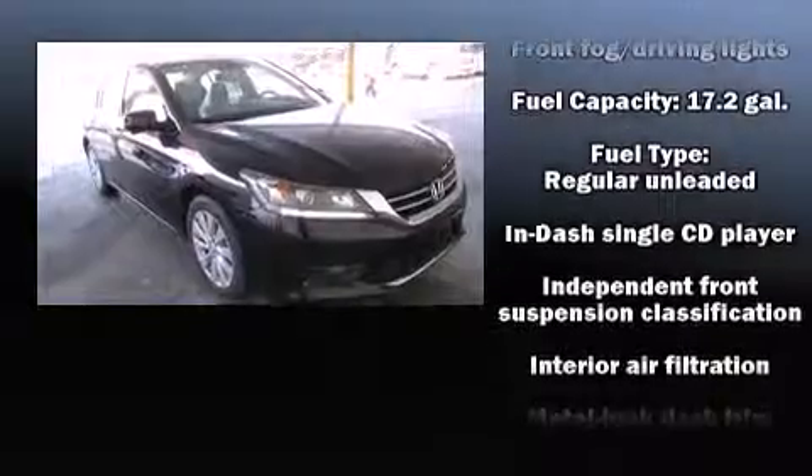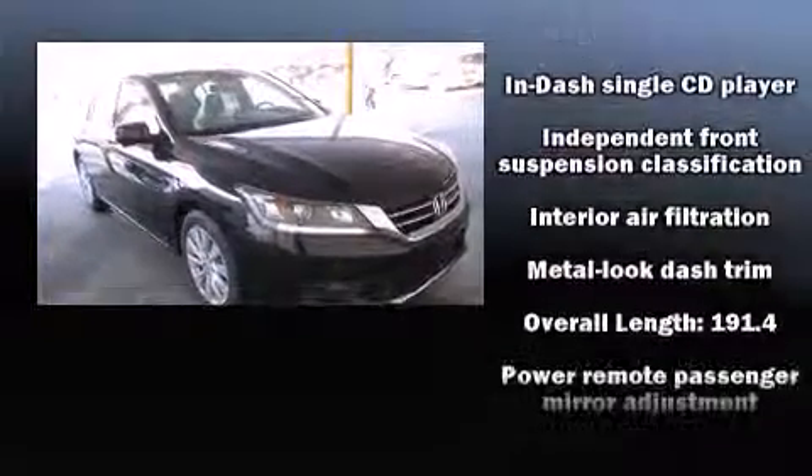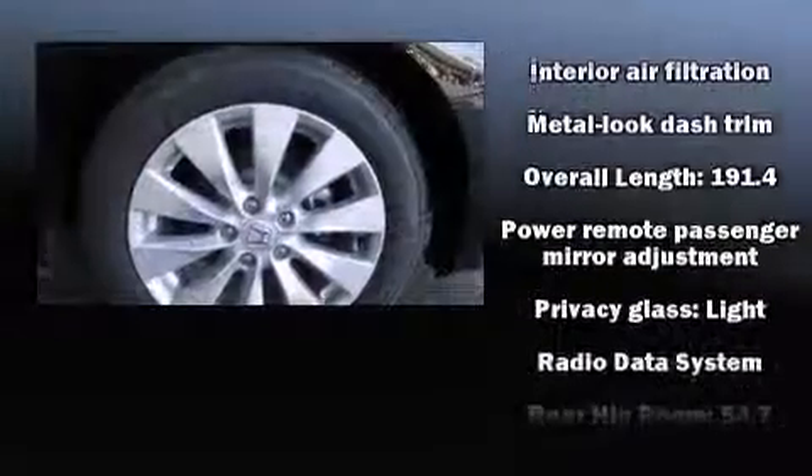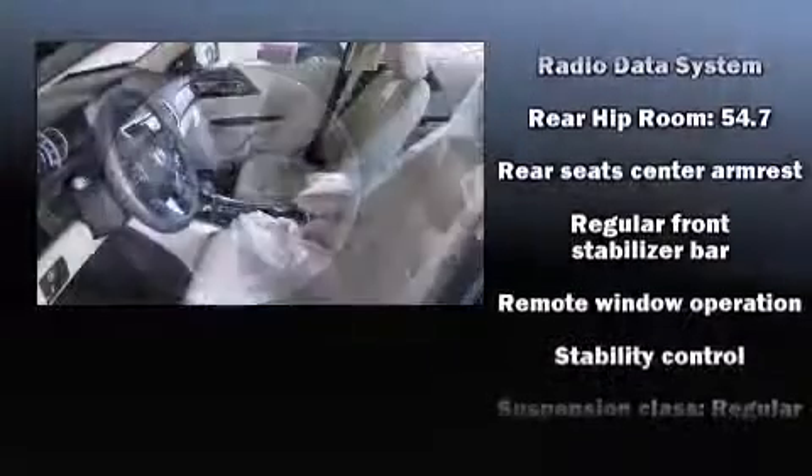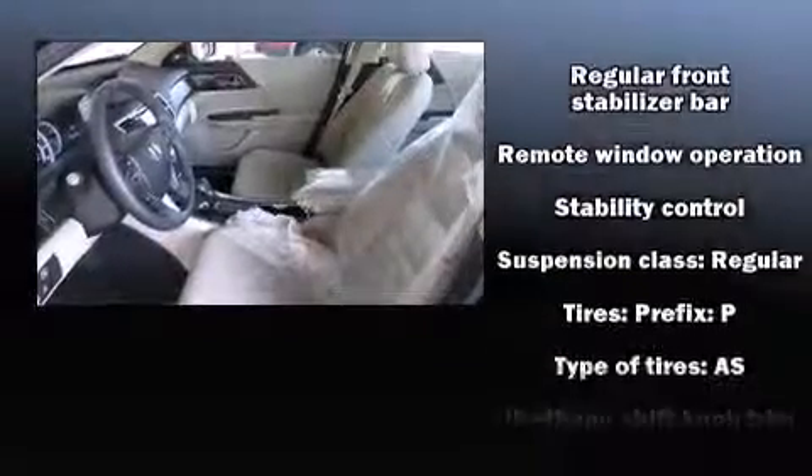Brake Assist technology provides extra pressure when applying the brakes. This vehicle has achieved certified pre-owned status by passing Honda's comprehensive certification process, including an exhaustive 150-point inspection.